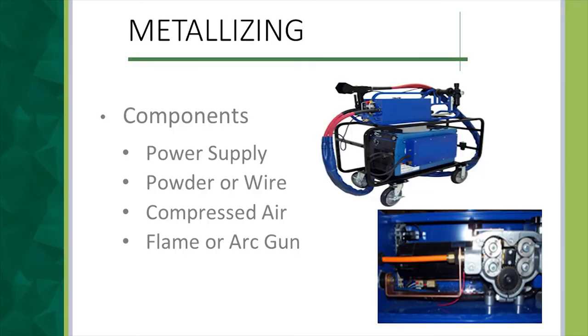There have been some major advancements in field metallizing equipment. It used to be that field metallizing wasn't even practical because the equipment was so large. Now it's just a power supply, your material — powder or wire — compressed air, and a flame or arc gun, with the arc being most common. As you can see, wire is fed through gears into the gun, a very high potential is applied, and when the wires touch they arc and melt the wire instantaneously, and compressed air sprays it onto the substrate.